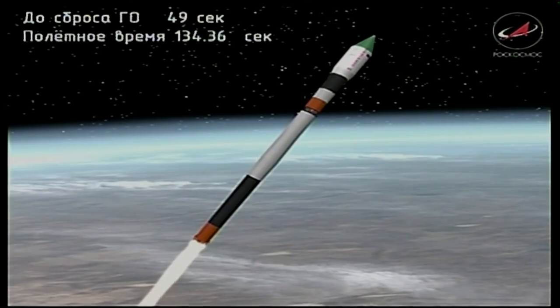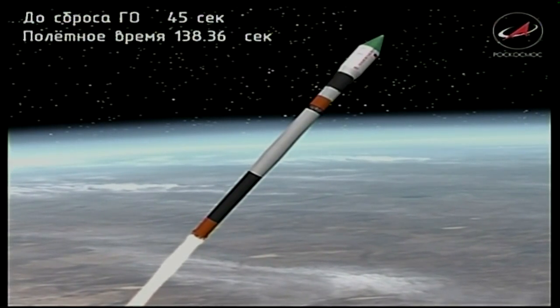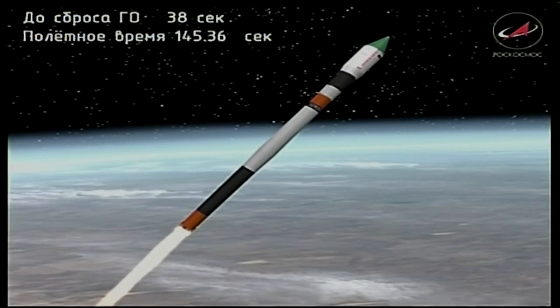Two minutes, 20 seconds into the flight. The vehicle is traveling 4,500 miles an hour, 29 miles in altitude, 29 miles downrange from the Baikonur Cosmodrome. All structural parameters are reported to be normal.